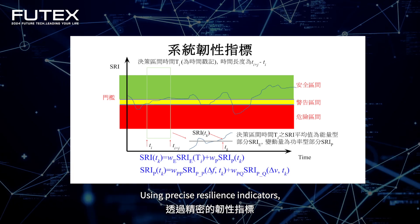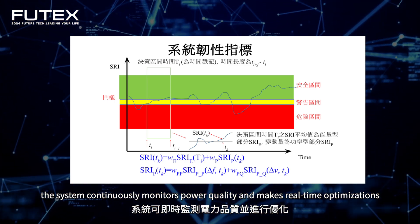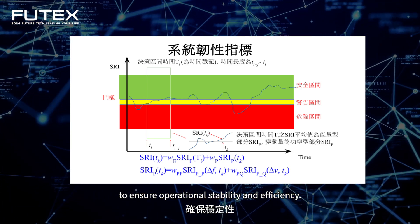Using precise resilience indicators, the system continuously monitors power quality and makes real-time optimizations to ensure operational stability and efficiency.